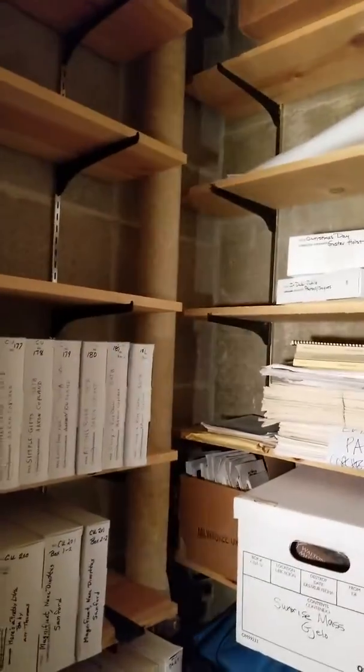Moving the door open — and this is the last of it. So what you've seen here is the entirety of the Waukesha Choral Union's library, which now needs to be moved.